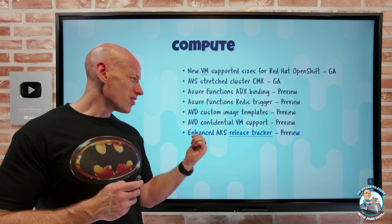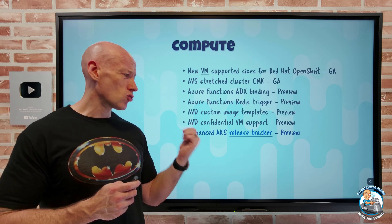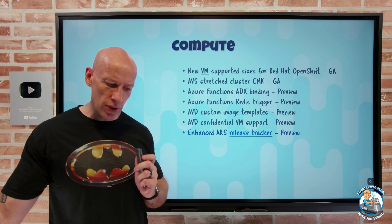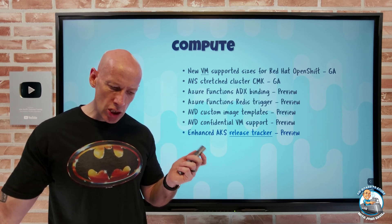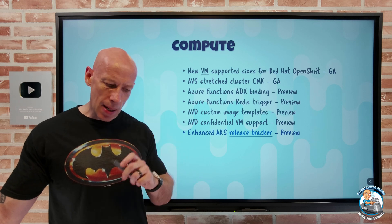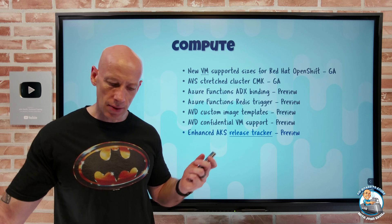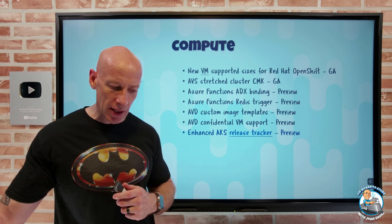They're enhancing the Azure Kubernetes Service Release Tracker. There will now be a specific page for node image release tracking, decoupled from the overall AKS information — so those two things are now separated.